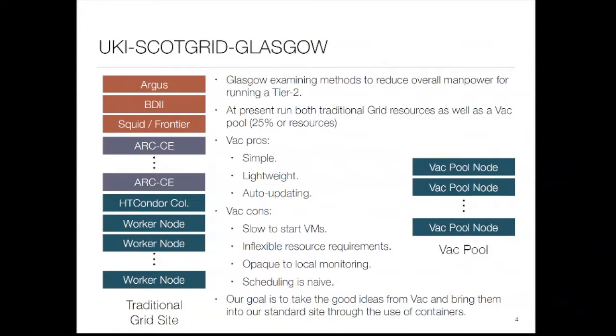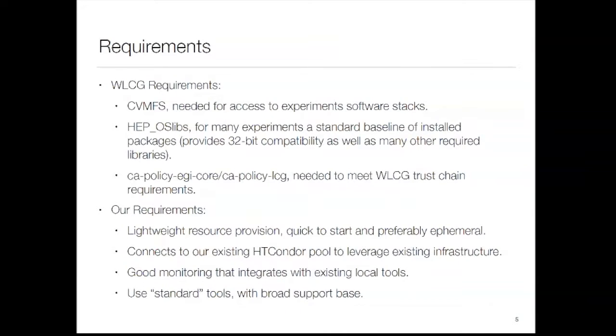So what we'd like to do is take some of the good ideas from VAC and bring them into the main site using containers, because that's the new and exciting thing. From our standpoint, what are the requirements for running a payload? Number one: we need to get CVMFS.